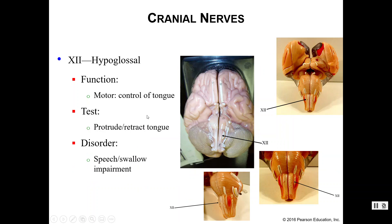Last but not least, number twelve is your hypoglossal nerve, which controls your tongue — specifically motor functions to your tongue, not taste. We can test the function by having you protrude and retract your tongue. If you have damaged your hypoglossal nerve, it becomes difficult to speak and to swallow.